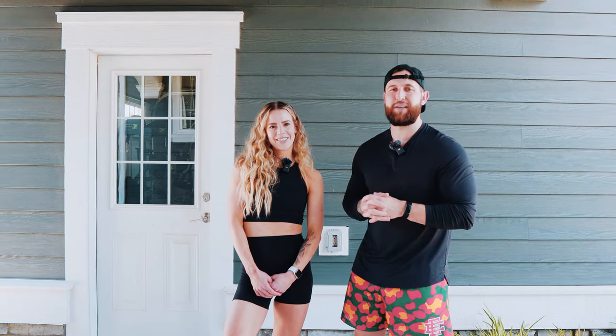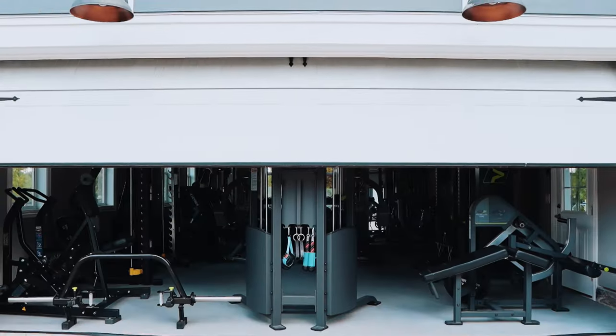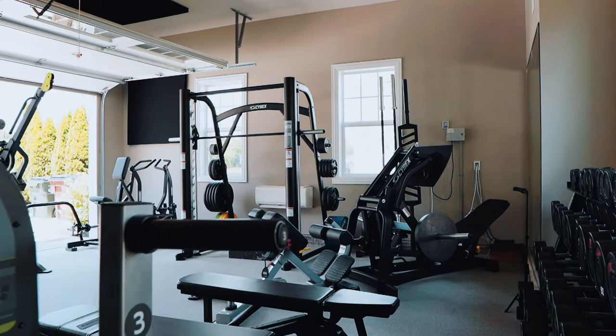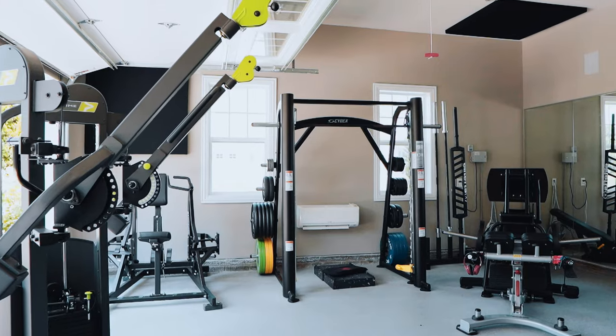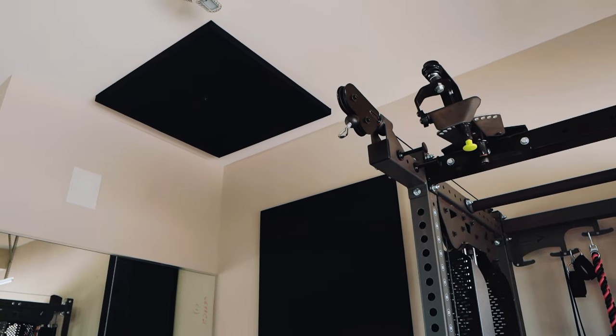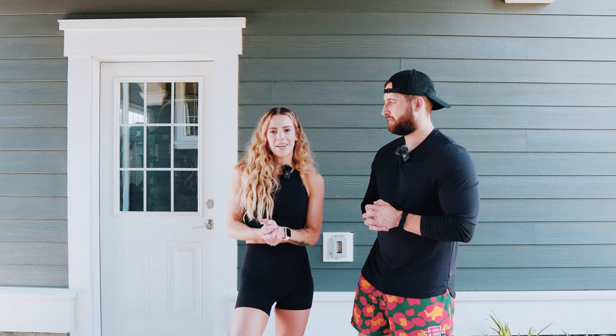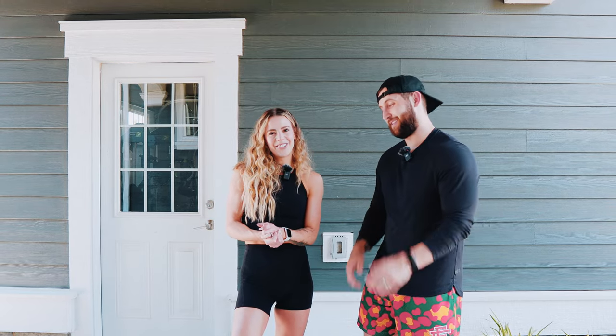Hey guys, welcome to the Physique Development channel. We've gotten a ton of requests to show you guys what our home gym looks like, and today we're going to give you all the details on that. So we started this home gym about two or three years ago, and we're going to walk you through what pieces we have, the pricing, as well as why we got them and what role they play in our gym.